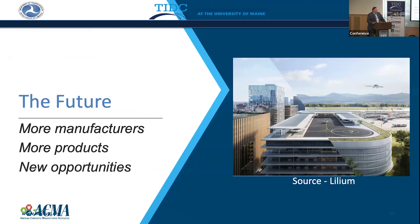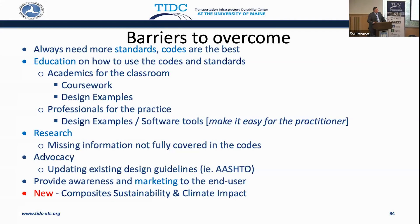The future: I see more manufacturers, more products. There's always going to be innovations. There are also new opportunities — I show a diagram of an urban air mobility landing zone. There are a lot of buildings and parking garages that have to be retrofitted, and they can't take on existing loads, so we can utilize composites for flying taxis to land. Watch this space.